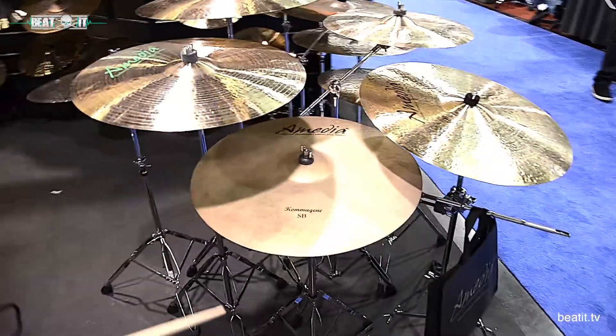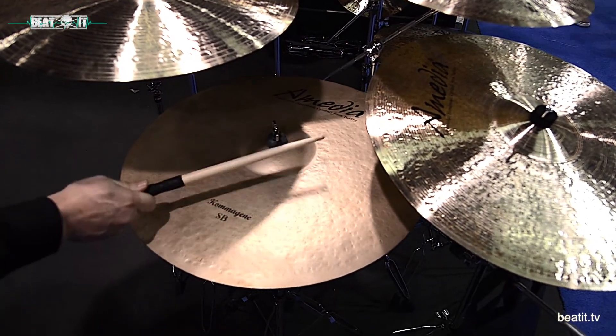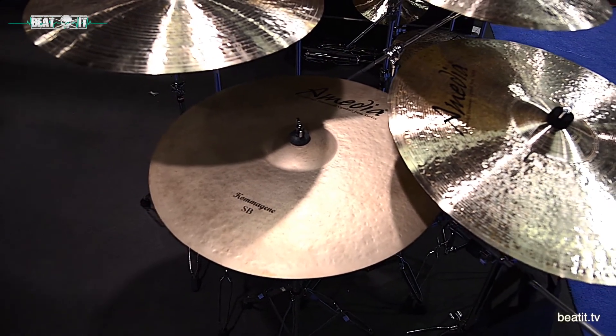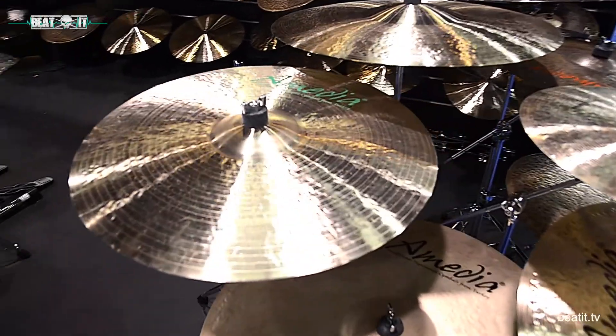We've got our Komagin Sandblast Heavy Hammered — this is a new series. We're not quite sure what the name of this is going to be, but it's a variation of our Ahmet Legends series with some extra lathing.